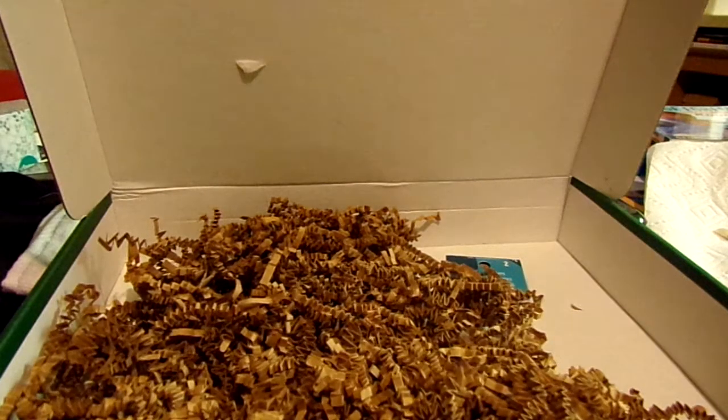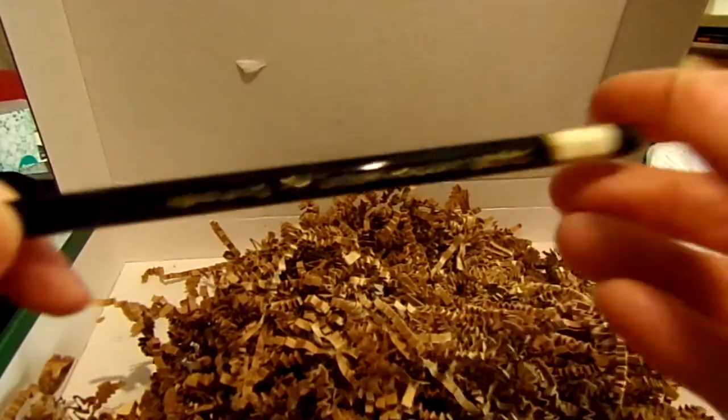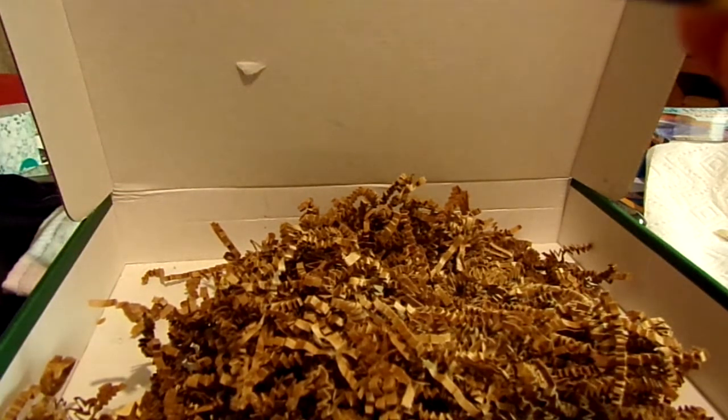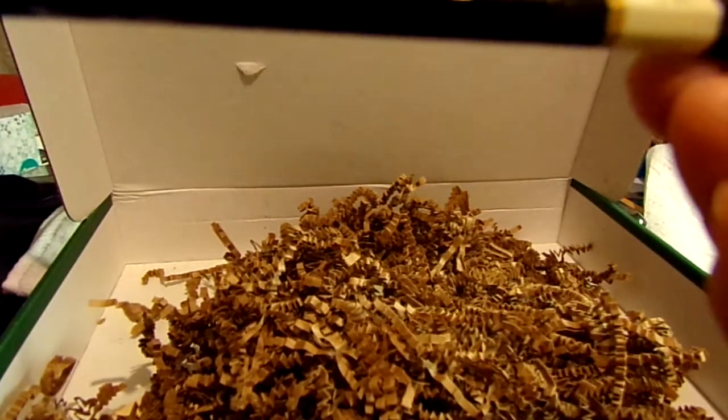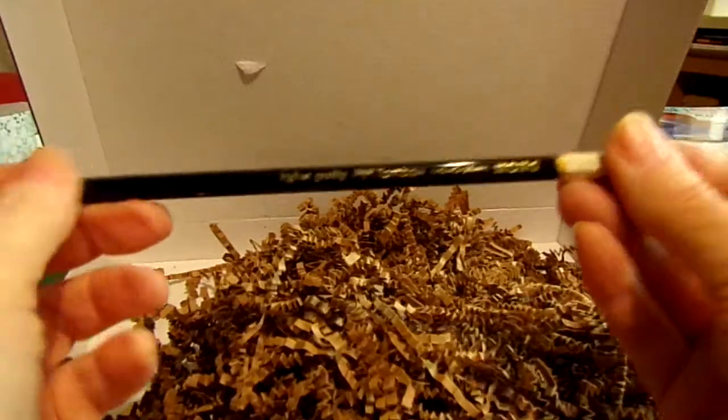Then we have the Tombow Mono Drawing Pencil. Mono pencils are made with superior extra-refined high-quality graphite; these long-lasting pencils feature strong points making them extremely break-resistant. It's not sharpened — well, that's a bummer, I expect them sharpened. I think it's a 2H... wait, the light's reflecting on it... oh, it's a 2B. It's 2B or not 2B — that is the question!